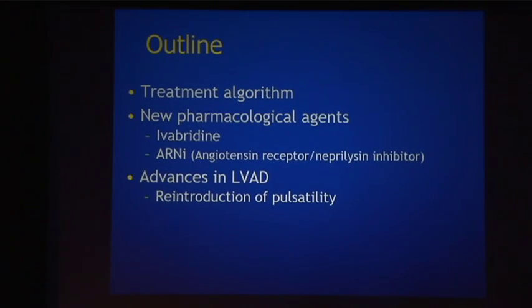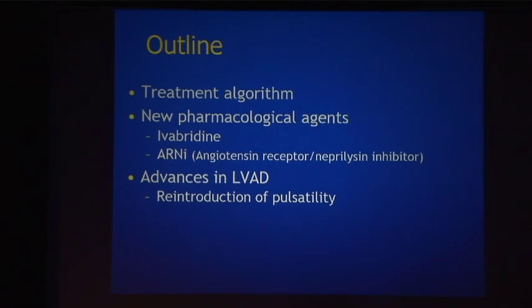I'm going to be talking about the state of the art of heart failure treatments. In the limited time I have, I'll start with the treatment algorithm covering the vast majority of patients you see in your practices, then talk about two newer pharmacological agents: ivabradine and the novel class of angiotensin receptor neprilysin inhibitors. I'll end on advances in left ventricular assist devices, focusing on the concept of reintroducing pulsatility into continuous flow LVADs.